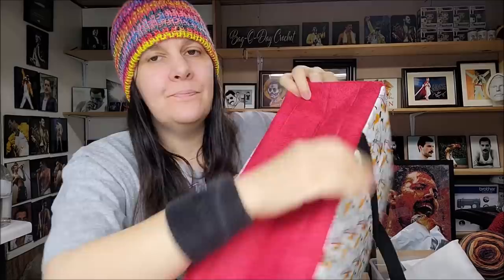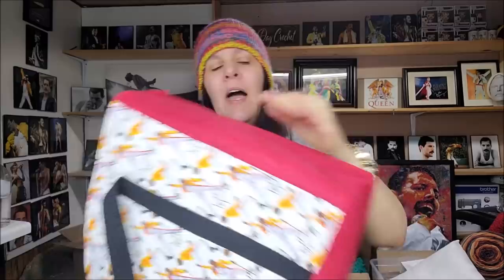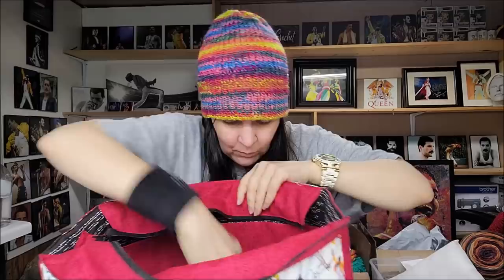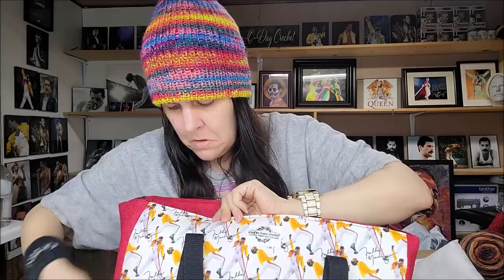It's lined beautifully with that red fabric, which is gorgeous. The bottom feels padded — extra strength. This is way more than I expected. It feels very thick on the sides and bottom; she put some type of padding in there to make it stronger. I don't know much about sewing at all, but the seams are perfect. And she had it done so quickly — no time at all.